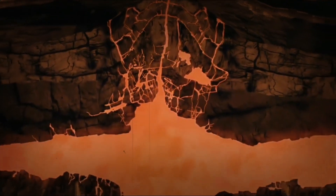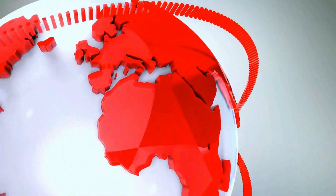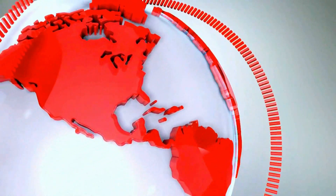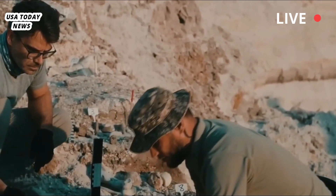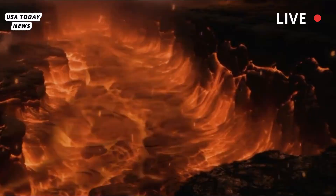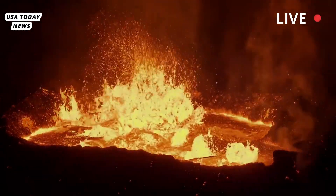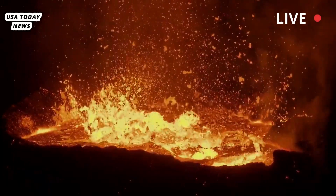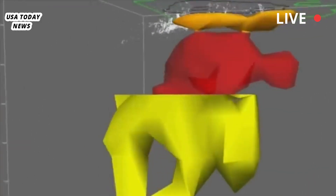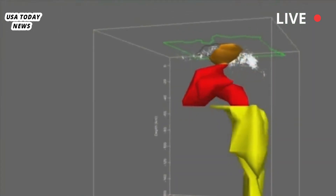More magma beneath the Yellowstone caldera than expected. A research team whose members are affiliated with several institutions in the US and one in Australia reports evidence that there is more magma beneath the Yellowstone caldera than previously thought. In their paper published in the journal Science, the group describes an analysis of years of seismic data from the site and built a supercomputer model.